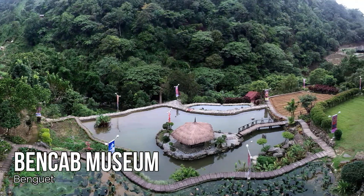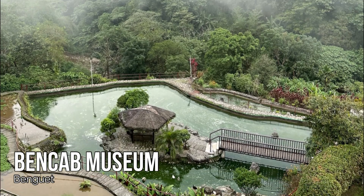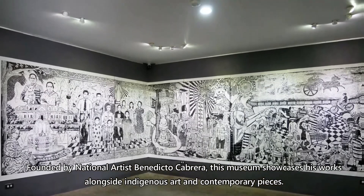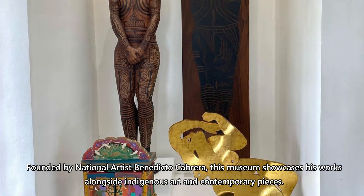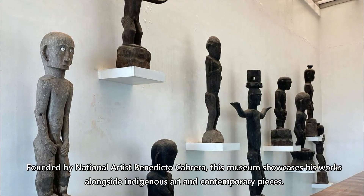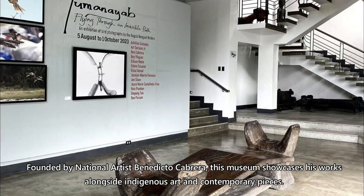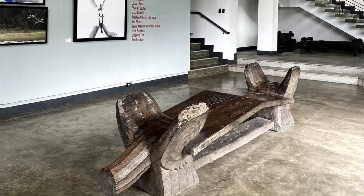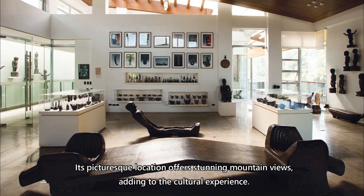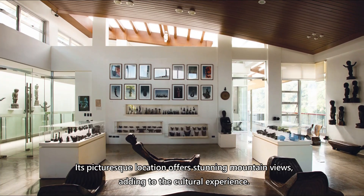Ben Cab Museum, Benguet. Founded by national artist Benedicto Cabrera, this museum showcases his works alongside indigenous art and contemporary pieces. Its picturesque location offers stunning mountain views, adding to the cultural experience.